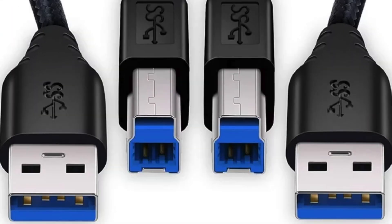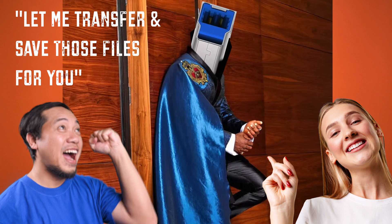Then, in a flash of blue — because that's USB 3.0's favorite color — USB 3.0 swooped in as the superhero of the data world, boasting speeds up to 5 gigabits per second. That's not just walking to the moon, it's hopping on a spaceship.